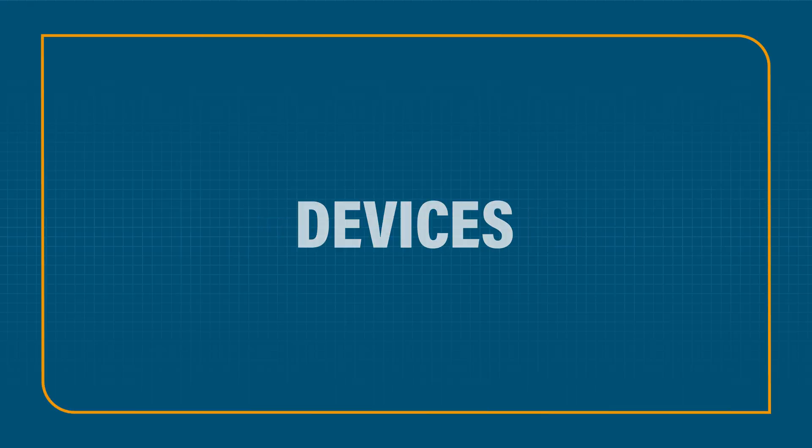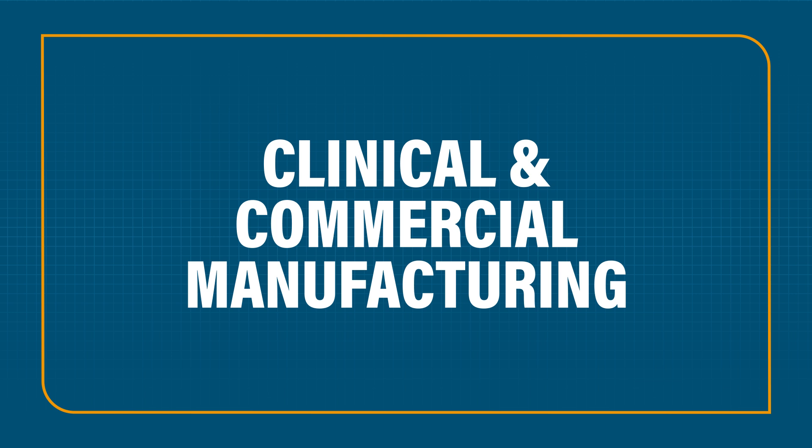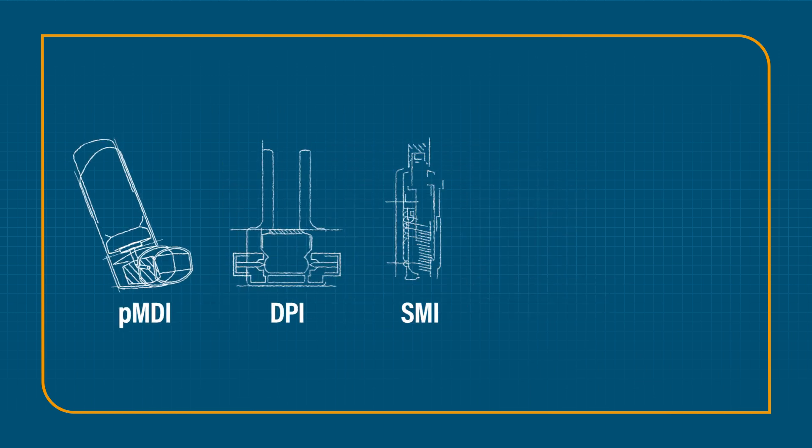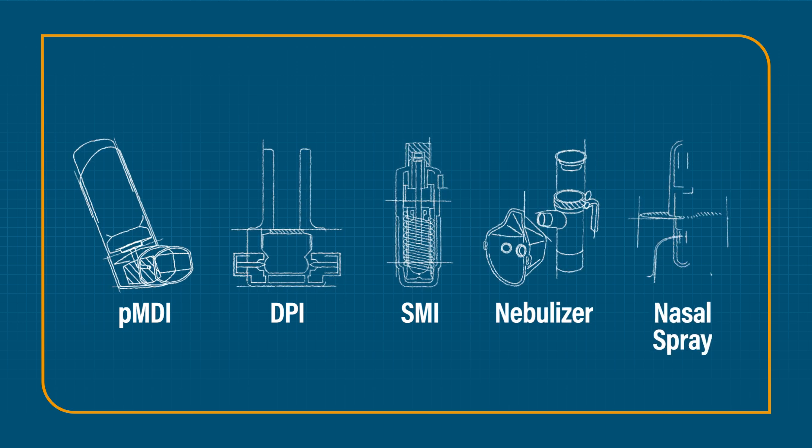We manage every aspect of your product's journey to market, giving you the benefit of a fully turnkey relationship. Our expertise spans across pulmonary and nasal delivery formats, ensuring the best-fit device for your therapy.